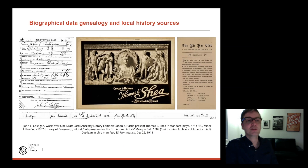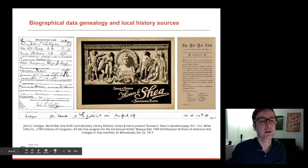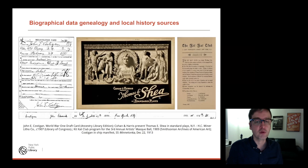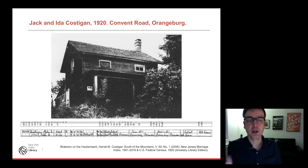He worked as an artist designing posters for the H.C. Miner Lithograph Company around 1907 — I know this from his World War I draft card. Interestingly, those posters were also publicizing George Cohan productions, and he was a member of the Kit Kat Club, a club for artists, where he met his wife. He became very interested in landscapes and ended up in Rockland County — he went there for a summer school, loved it, and eventually bought a house in Orangeburg. His wife's name was Ida Blessing. They went to live there and were still there in 1920.